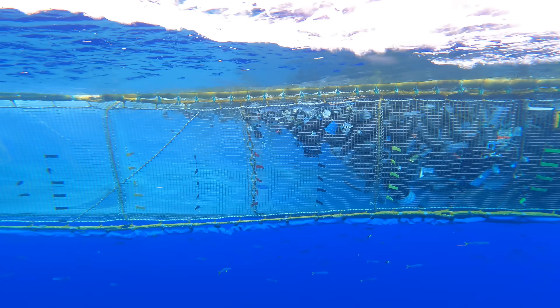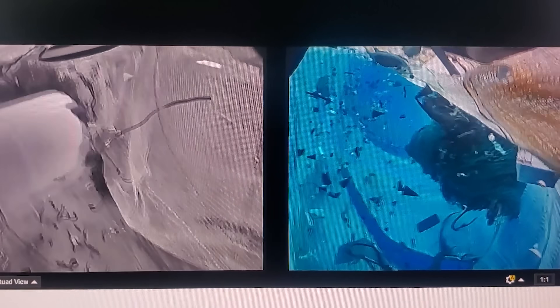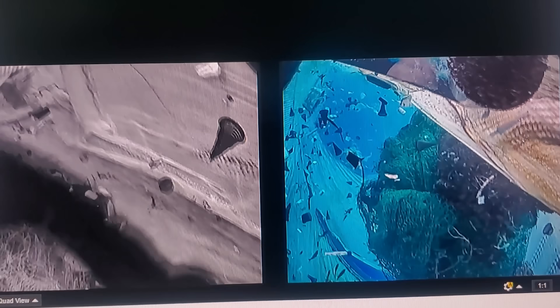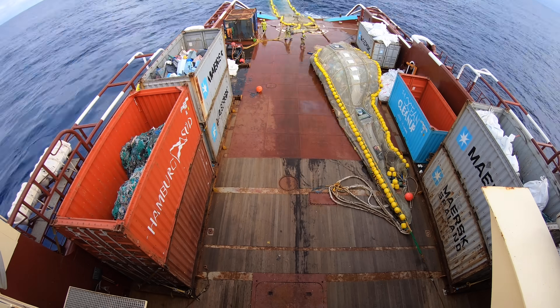System 3 has several updates. There will be more mitigation measures to keep environmental impact as low as possible. We will have more monitoring through cameras — a lot more underwater cameras — and an AI artificial intelligence detection system currently being developed. There will also be more openings for organisms to escape. All of this is aimed at minimizing impact as much as possible while still harvesting as much plastic as possible.